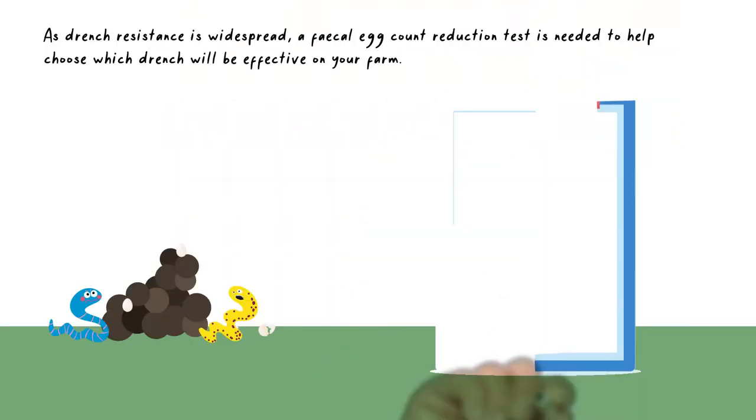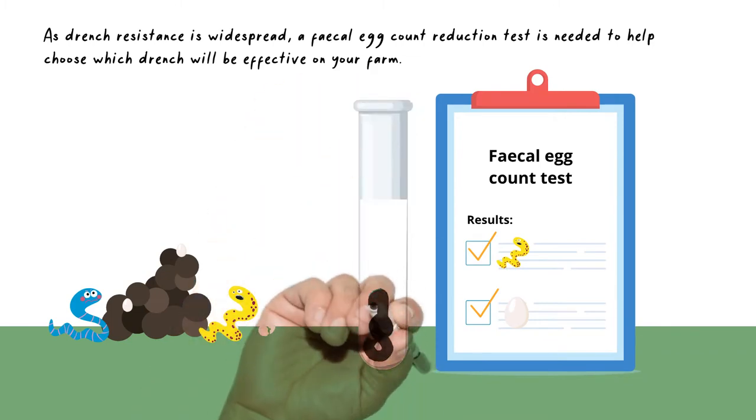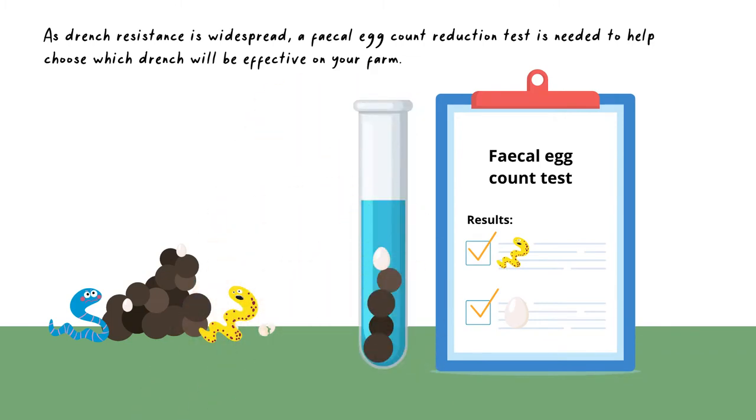As drench resistance is widespread, a faecal egg count reduction test is needed to help choose which drench will be effective on your farm.